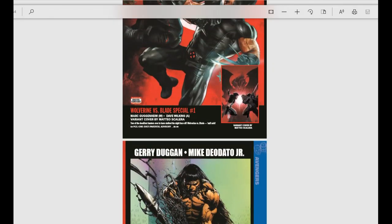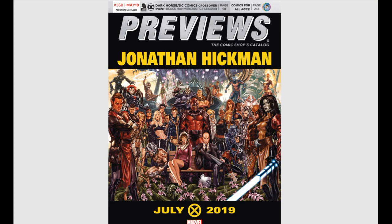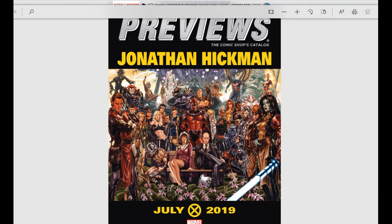That is our Marvel Previews Guide for the month — books coming out July 2019. Now for the last segment of our video, the big book, which encompasses all the companies that are left. This is my favorite section because it's all the indie stuff, and I love indie comic books. Let's jump right on in.